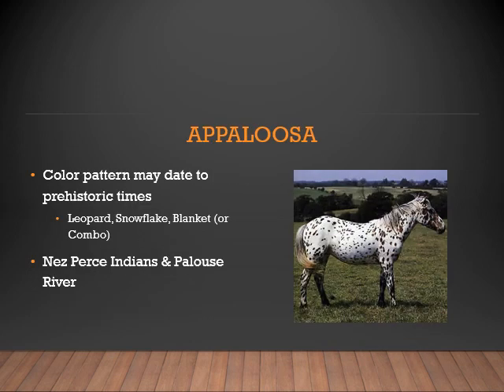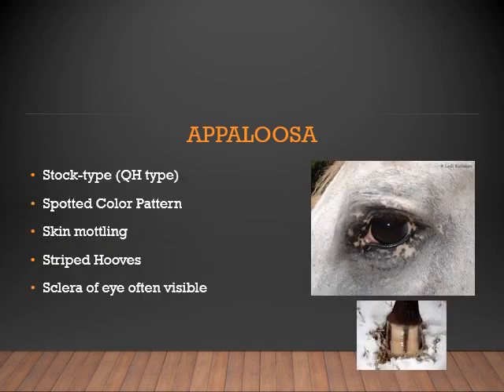Next, we will look at the Appaloosa. This color pattern may date to prehistoric times. There are quite a few color patterns in the Appaloosa breed: Leopard, Snowflake, Blanket, or a combination of all of the above. The Appaloosa was a favorite of the Native Americans. There are several characteristics unique to the Appaloosa breed. It is a stock type horse, similar to the Quarter Horse, and generally has a spotted color pattern with multiple variations. You can also see skin mottling in the Appaloosa breed — that is the mix of pink and dark skin around the eyes, flank areas, nostrils, and muzzle. This breed also has striped hooves.